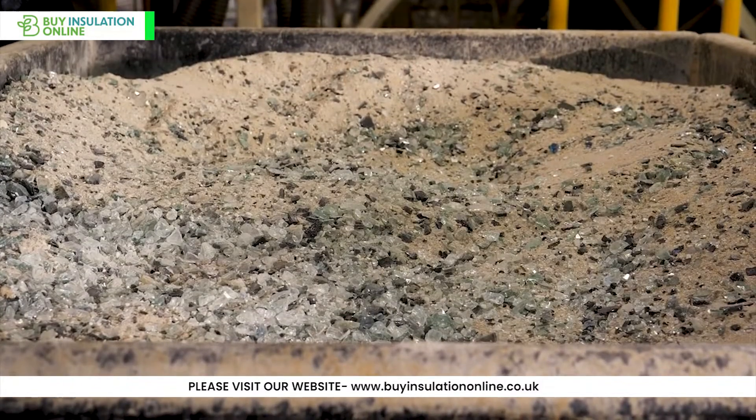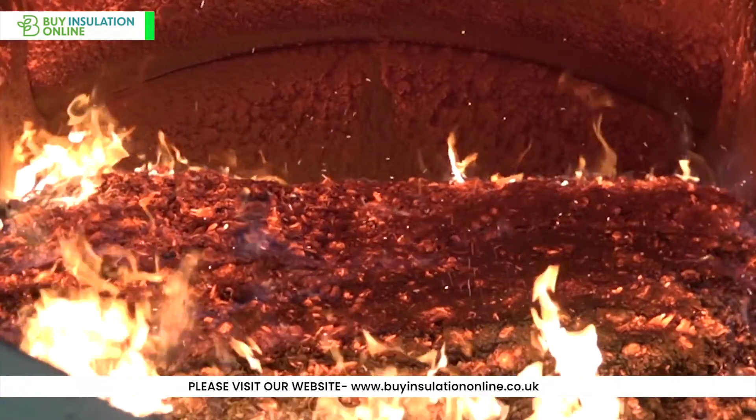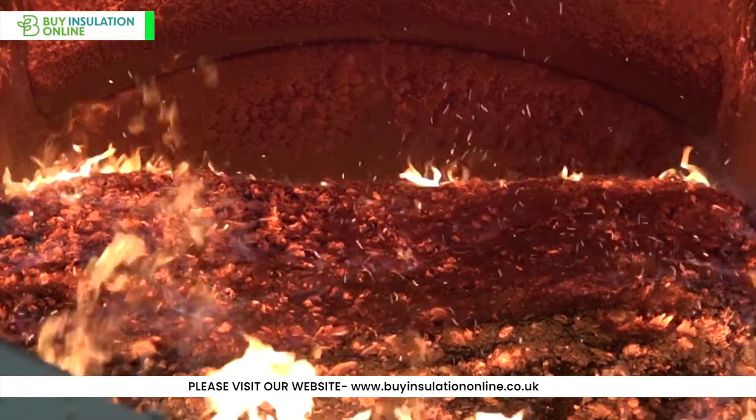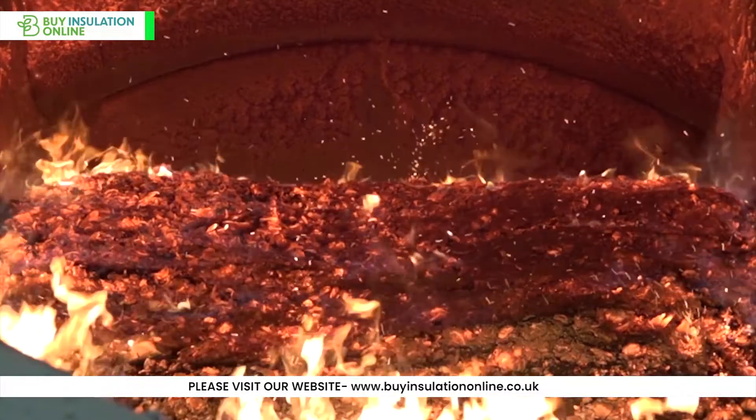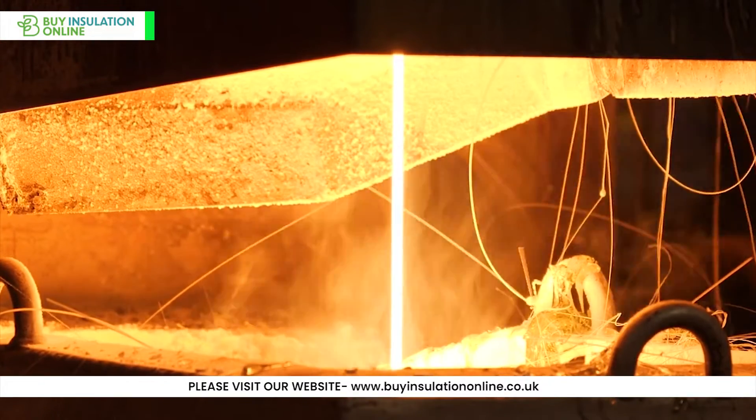The main raw materials used to make it are molten glass, sand, and recycled glass. The raw materials are melted in a furnace at a temperature of around 1,500 degrees Celsius. The molten glass is then spun into thin fibres using a centrifugal process.